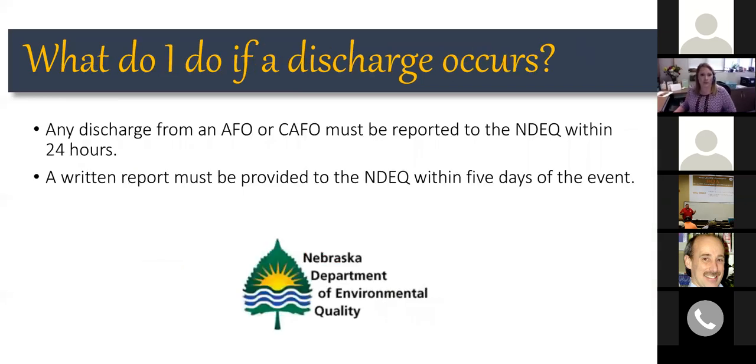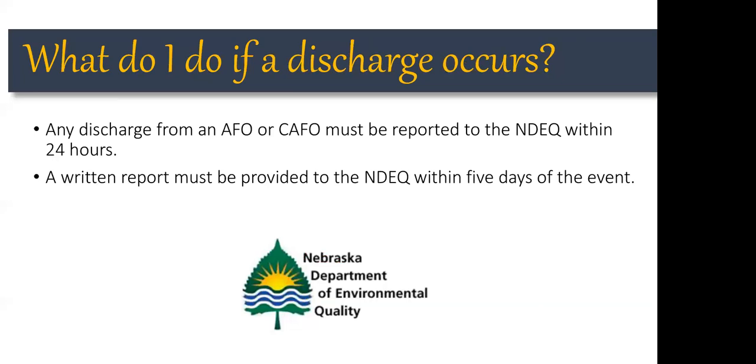If you have a discharge of stored manure or from the production area, the first thing to do is contact NDEQ within 24 hours. This sets in motion a process where they help you control that discharge and give feedback on how to handle it best. Within five days, a written report must be provided to NDEQ — they'll be able to share what needs to be in that report. The key point is that any time there's a discharge, NDEQ needs to know about it right away.